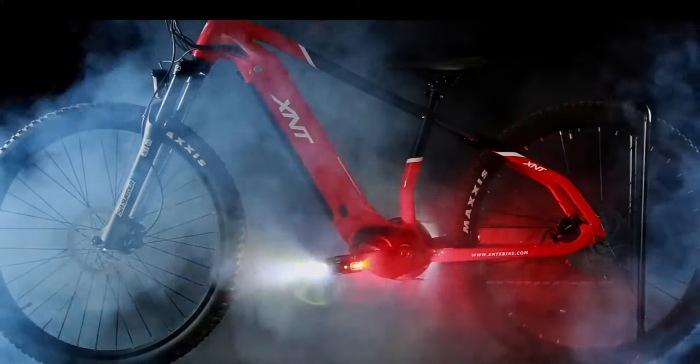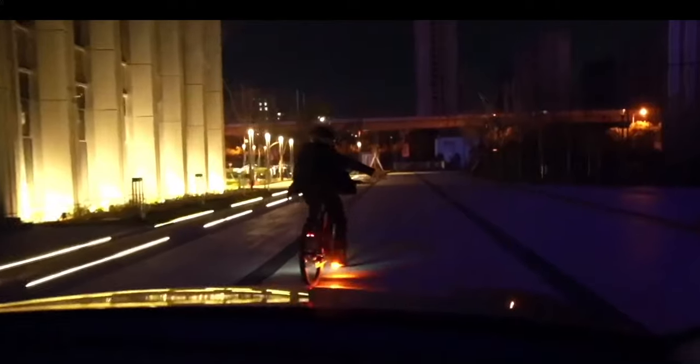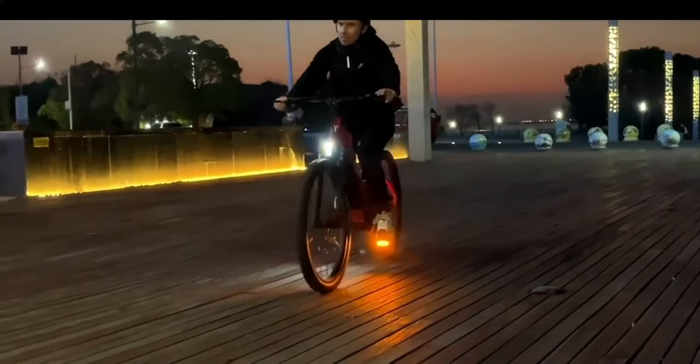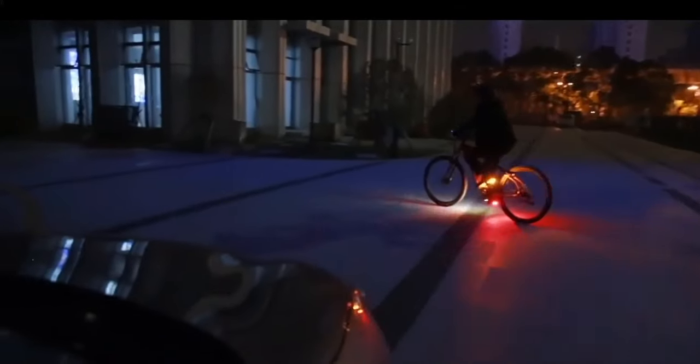X-Star provides a wide arc of light that moves in tandem with the cycling motion to increase visibility by 57%. It offers the convenience of a wireless remote control that can be used to activate the turn signals feature, allowing the rider to easily indicate which direction they are turning without having to take their hands off the handlebars.